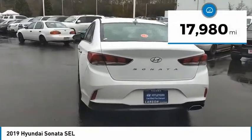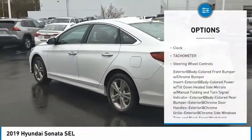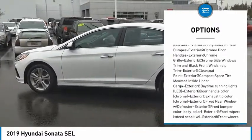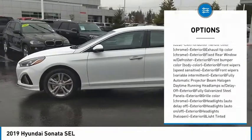This vehicle has less than 20,000 miles. Here are some of this vehicle's great options: clock, tachometer, steering wheel controls. Take this vehicle for a spin and see why so many shoppers are now proud owners.